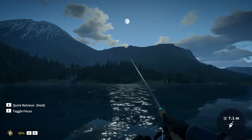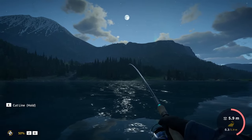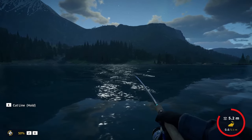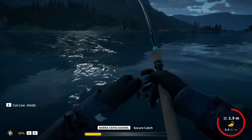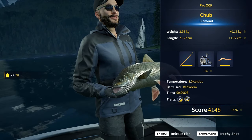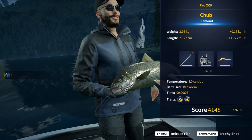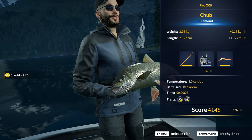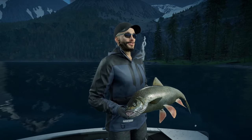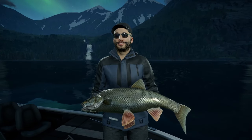That's gotta be diamond. Yeah, definitely — it is definitely another diamond. No way! What's up with this spot? It is crazy. Look at that weight — 3.96 kilograms, our new personal best. I may be wrong, but I think the record is 4 kilograms. So close. Our biggest chop so far, our biggest diamond chop.